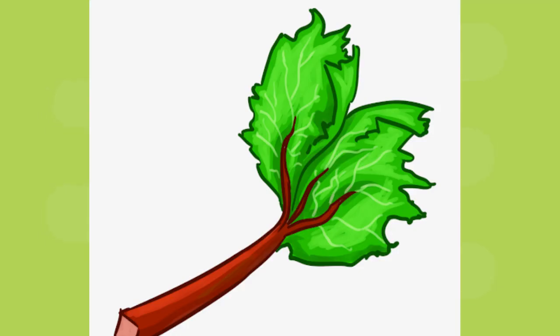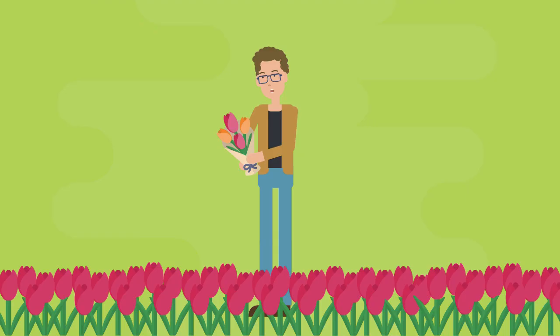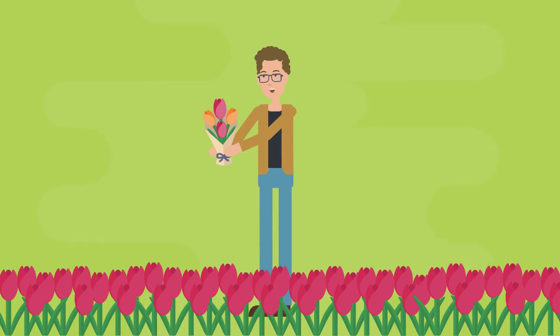Rhubarb leaves are also very poisonous. Never eat them — only eat the stalks, the red part. Flowers are pretty to look at and smell. There are even several kinds of flowers that can be eaten or used to make medicine. But not all flowers are safe; many can make us very sick or even kill us if we eat them or even put them in our mouths.